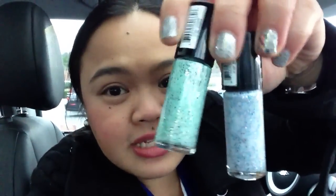They had like 500 colors and I was so overwhelmed that I only ended up getting two colors from — I forget what these are called — but they're the milky glitter ones.